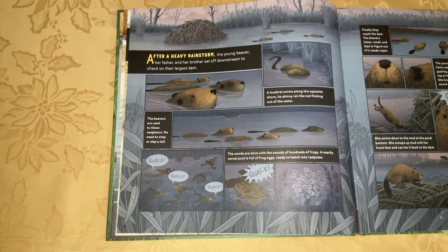After a heavy rainstorm, the young beaver, her father and her brother, set off downstream to check on their largest dam. A muskrat swims along the opposite shore, its skinny rat-like tail flicking out of the water. The beavers are used to these neighbors.